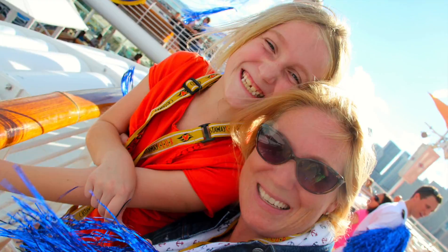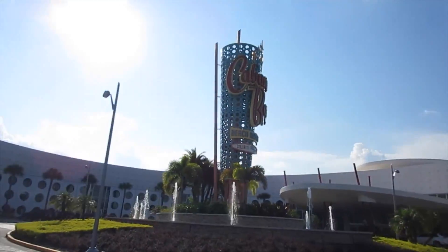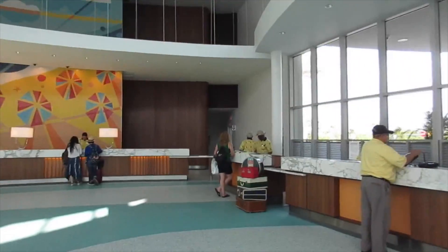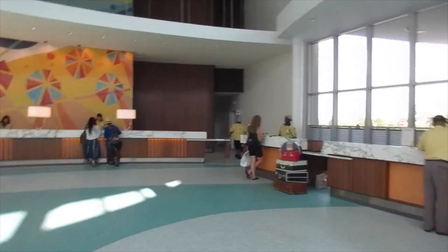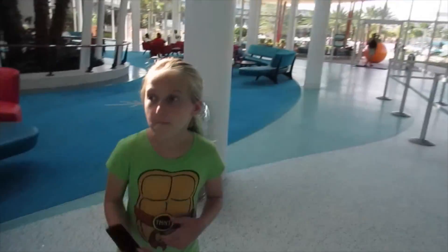Let the adventure begin! We're at Cabana Bay Beach Resort. There's the entrance. Don't you love this? I love the bellman and what they wear — little fedora hats. So cute. They all wear fedora hats. Shall we check in?